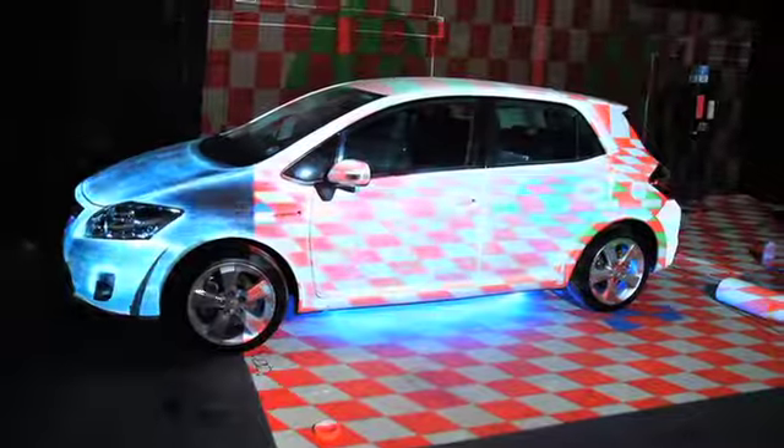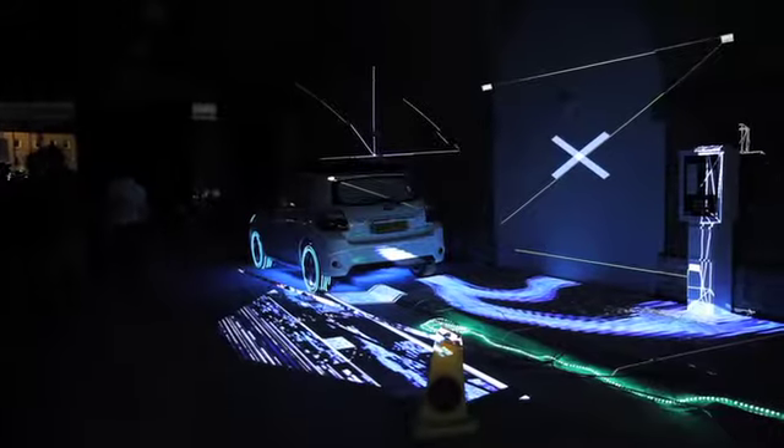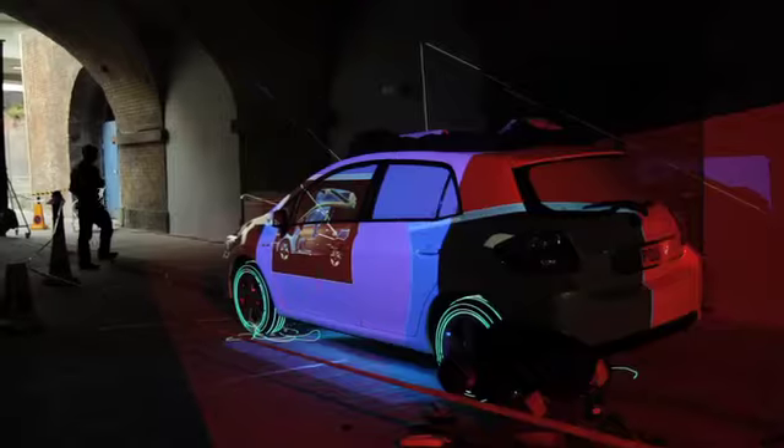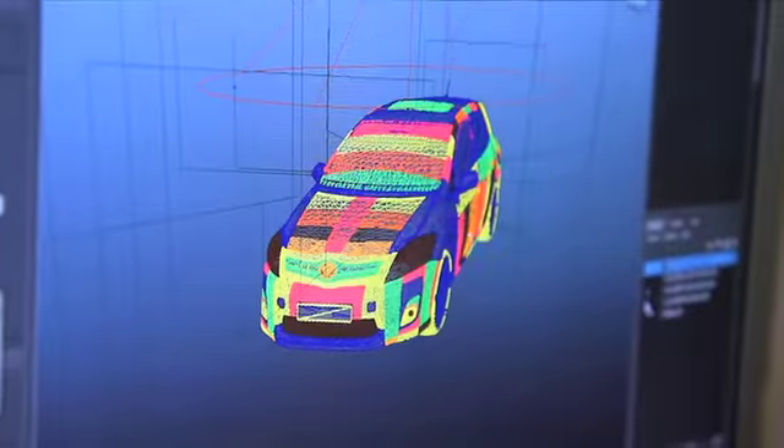Most projection mapping uses a flat surface such as a building, with the audience and projector behind them projecting onto a flat object. They're essentially just using the building to replace a screen. We're actually projecting onto a car, projecting a CG version of the car onto the real car from wide coverage of projectors, so you can move around the vehicle and see the effect from all different angles — literally walk around it and touch it.